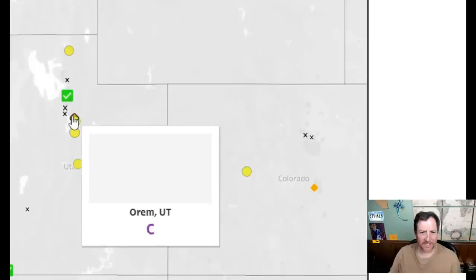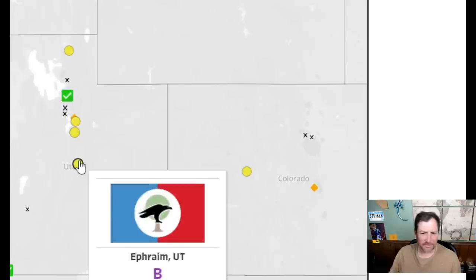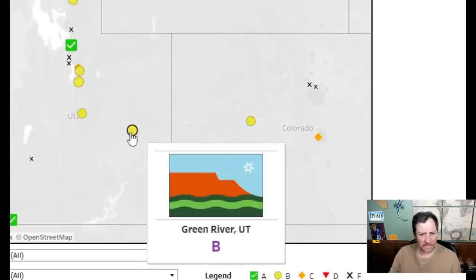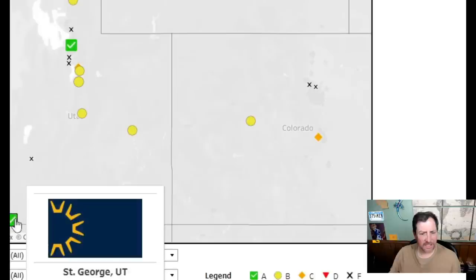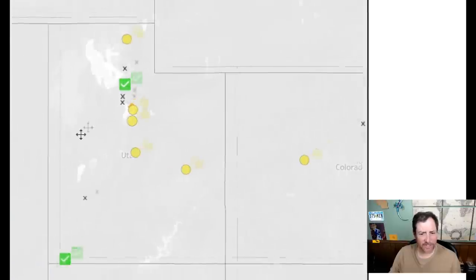That one's the same thing but worse because it has 'Orem' written on it — I'll give it a six. That one has a lot going on — it's all right, a 6.5. That looks like South Park art too, very amateurish — a 5.5. And that one is simple and sunny — very sunny place. I'll give it an 8.5.